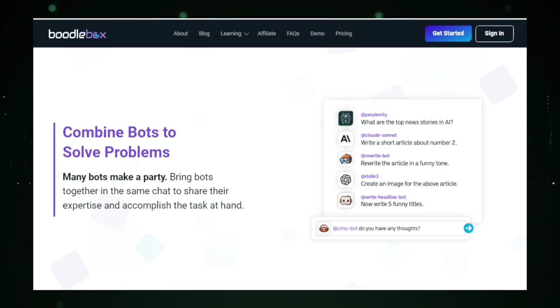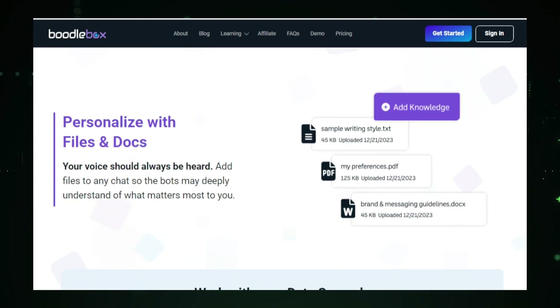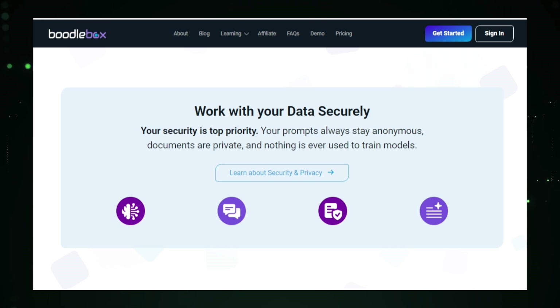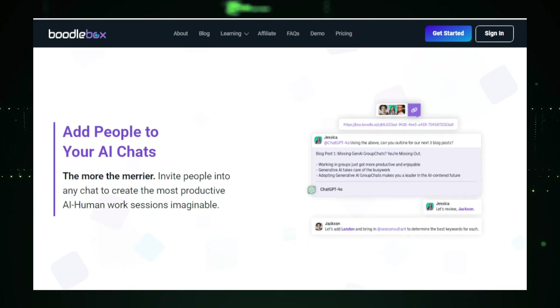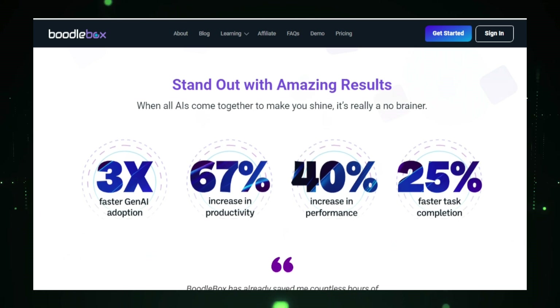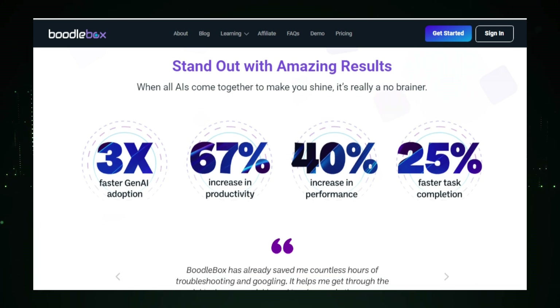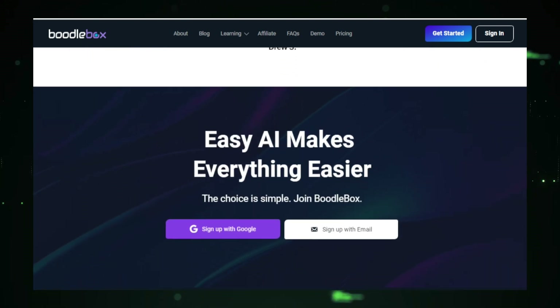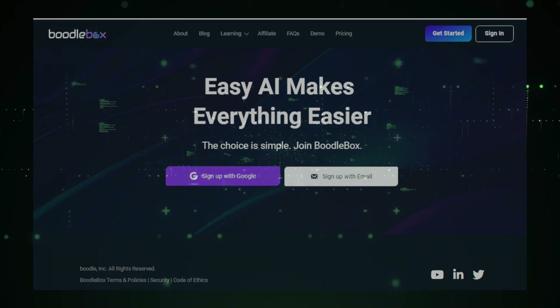Integration with popular productivity tools like Slack, Google Workspace, and Zapier makes it easy to incorporate Boodlebox into your existing workflow, reducing friction and ensuring your team can start benefiting without a steep learning curve. Security and privacy are top priorities for Boodlebox — the platform ensures your team's sensitive information is protected. Using Boodlebox enhances collaboration, increases productivity by automating tasks and generating content quickly, and personalized recommendations help you make the most of its features. Whether you're a small startup or a large enterprise, Boodlebox can help you unlock the full potential of your team's creativity and innovation.